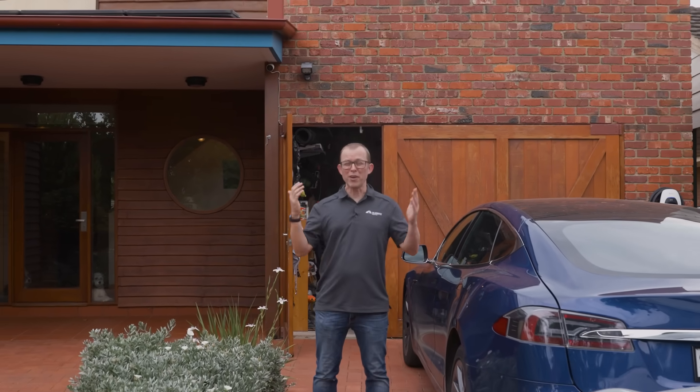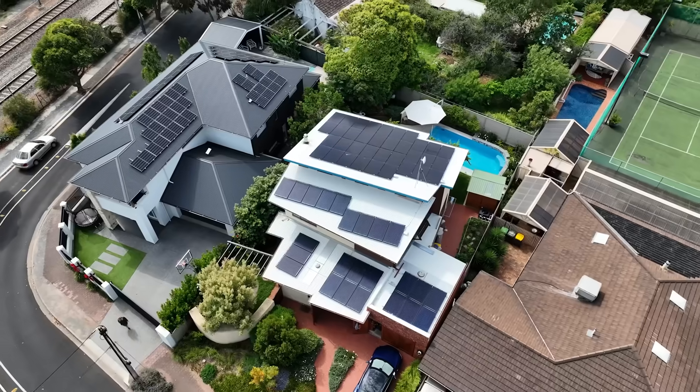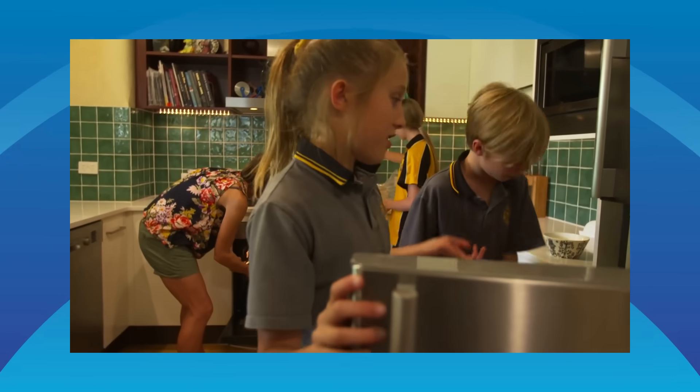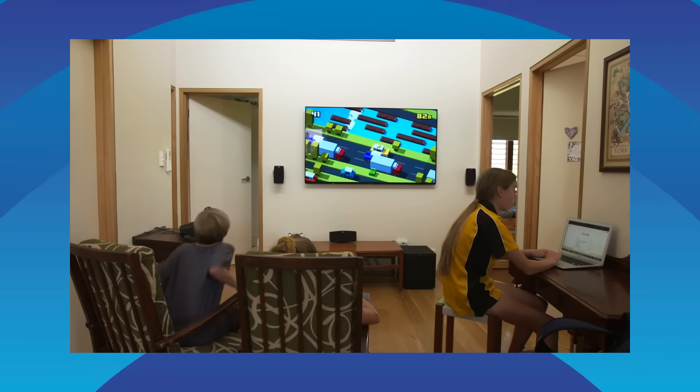I've got 20 kilowatts powering an all-electric home and two electric cars. Fill your roof is simple advice that works well because the bigger your roof, the bigger your house, and the more electricity it's going to use. A typical Aussie family home using modern panels can usually fit at least 13 kilowatts on its sun-facing roof areas. You'll love the extra power in the early morning, in the late afternoon when electricity prices peak, on overcast days, over winter for guilt-free heating, and when you get an electric car or home battery.